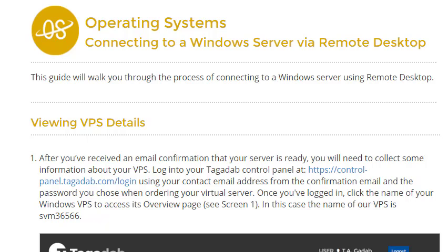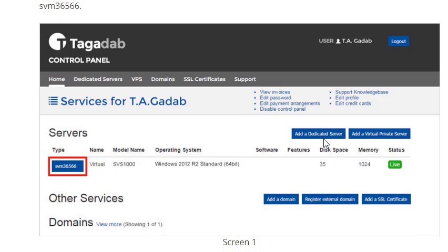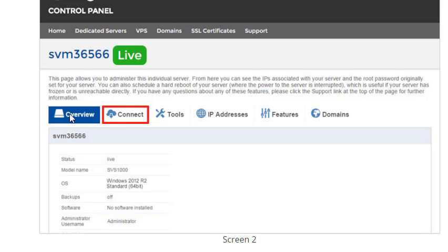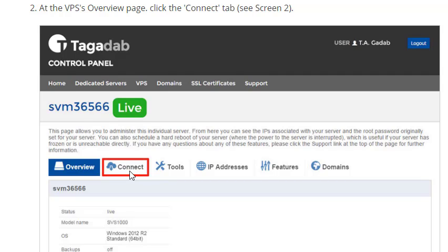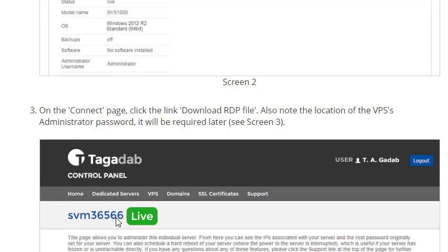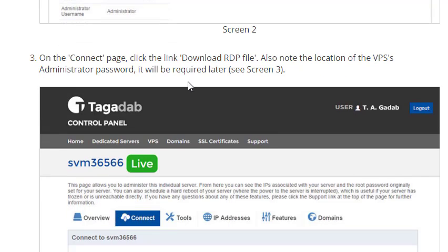Once you've paid, wait until you get an email from Tagadab saying your account has been set up. Once you've got that, you can log into the control panel at Tagadab using your contact email address and the password you chose when ordering your virtual server. Once you're logged in, click on your Windows VPS to access the overview page. Click on the type highlighted in blue and it will give you a series of headings. Click on 'Connect' and then click and download the RDP file.